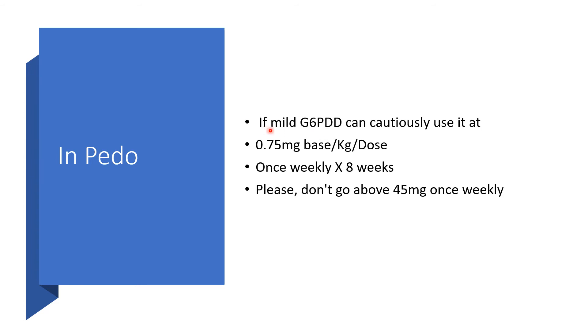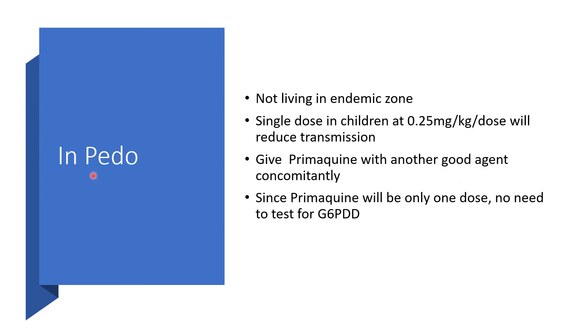Still in the pediatric age group: if there is mild G6PD deficiency, you may use Primaquine cautiously, and the dose could be 0.75 mg base per kilogram per dose once weekly for 8 weeks — do not go above 45 mg once weekly. If the child is not living in an endemic zone, a single dose of 0.25 mg per kilogram will reduce transmission. You can give Primaquine with another agent concomitantly to clear both erythrocytic and pre-erythrocytic stages of the plasmodium. Since it is only a single dose, there is no need to test for G6PD deficiency.